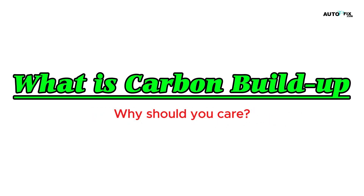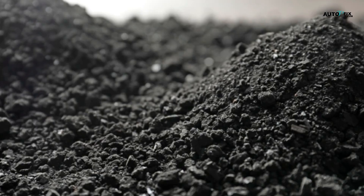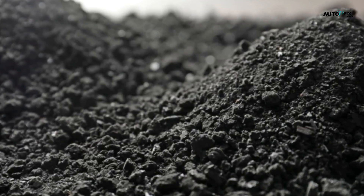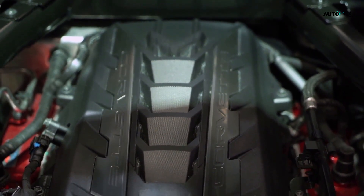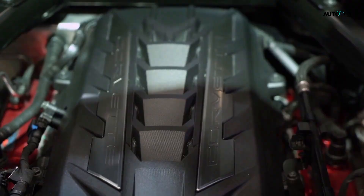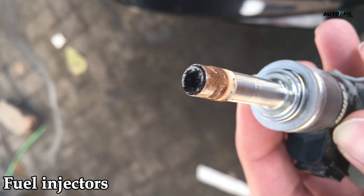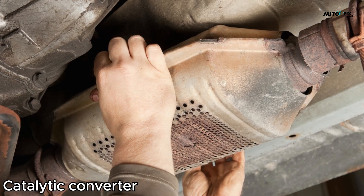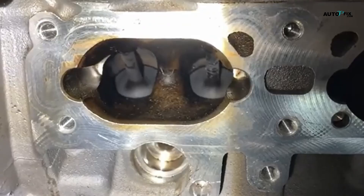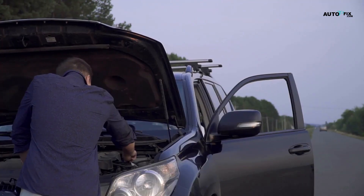What is carbon buildup and why should you care? Carbon deposits, sometimes called carbon fouling, are basically just leftovers from fuel that didn't burn all the way. And it's not just a diesel thing — gasoline engines, especially modern ones with direct injection and turbos, are also prime targets. These deposits hang out on intake valves, fuel injectors, piston tops, throttle bodies, turbo blades, even the catalytic converter and DPF. Once this gunk builds up, you'll start noticing hesitation, rough idle, hard starts, and a general loss of power.